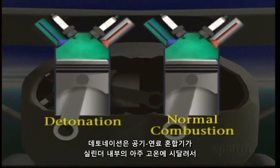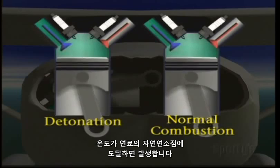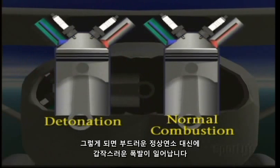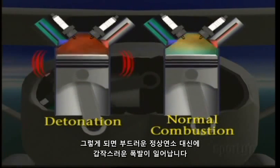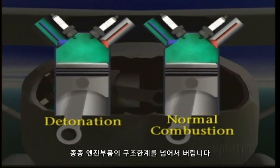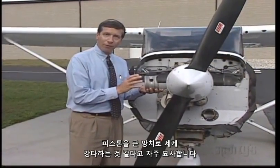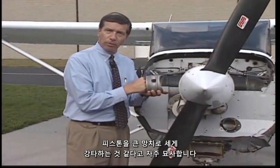Detonation occurs when the fuel and air mixture is subjected to very high temperature in the cylinder and the spontaneous combustion point of the mixture is reached. When this happens, the normal, progressively smooth combustion is replaced by a sudden explosion, which produces extremely high pressure, frequently in excess of the structural limits of the engine parts. The explosion is so sharp that it's often described as the equivalent of hitting the piston with a hard blow from a sledgehammer.